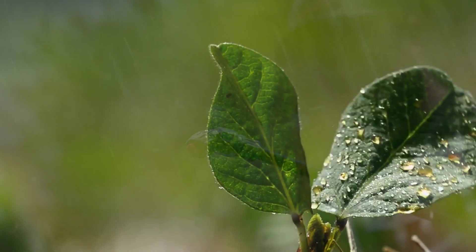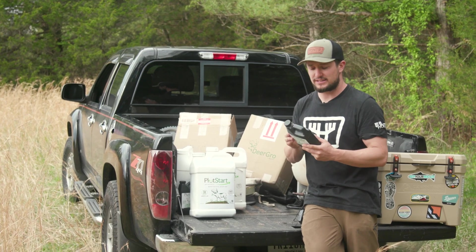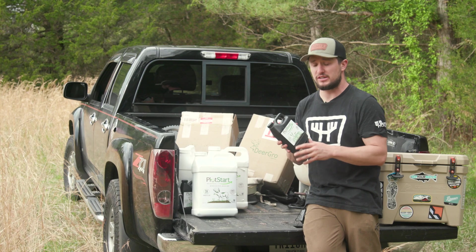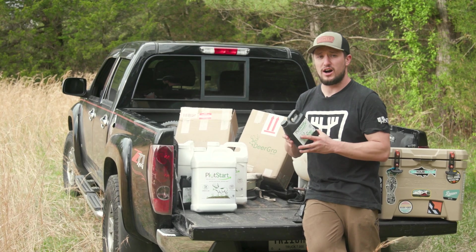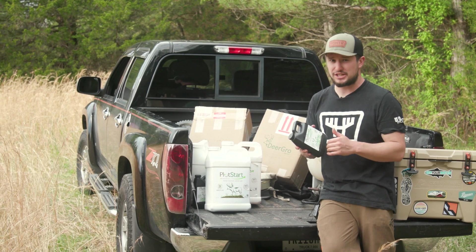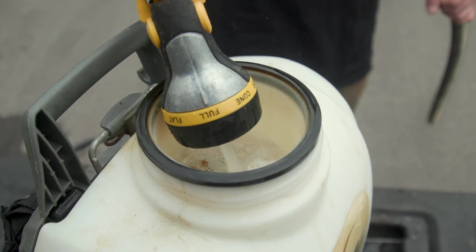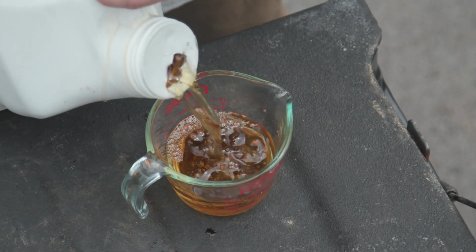It's a spray concentrate applied at 32 ounces per acre. You can apply it up to three times a year. It takes care of drought tolerance, yield boosts, and attraction boost — it's going to increase water uptake and nutrient uptake.